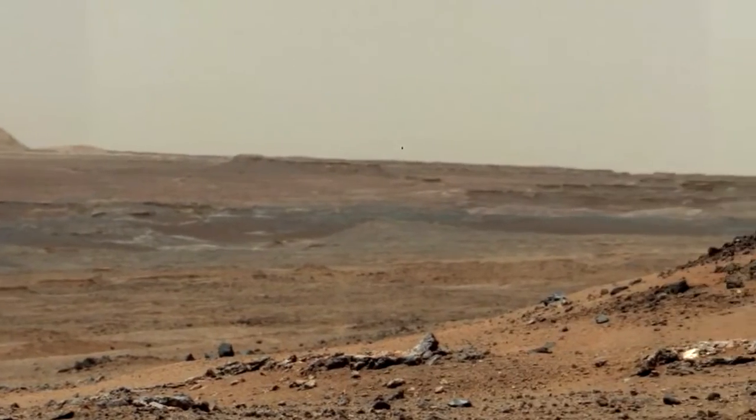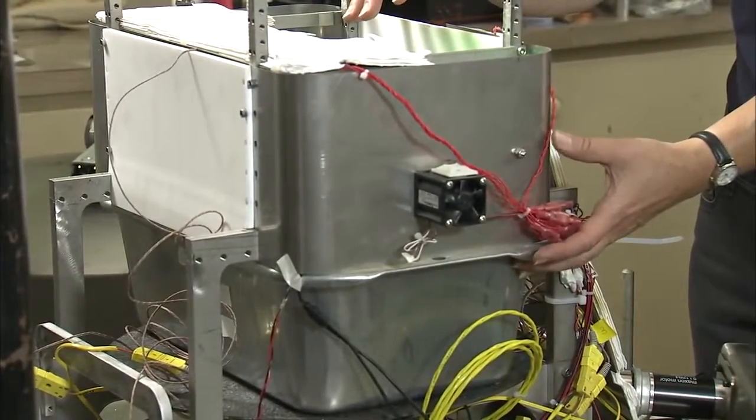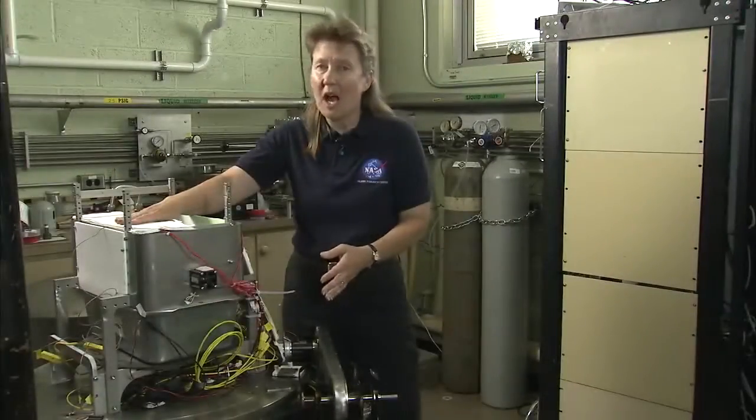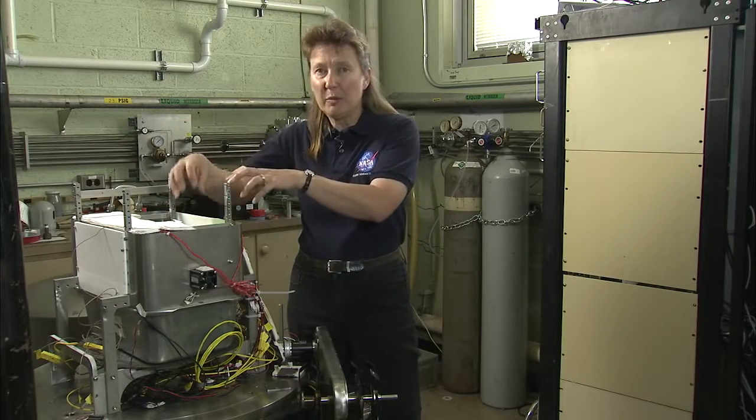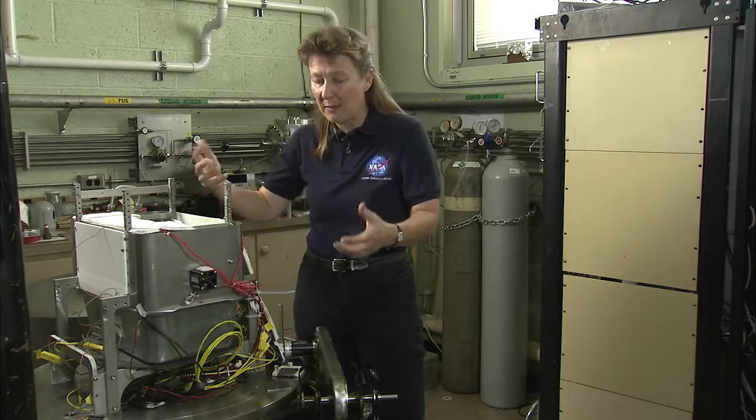We now believe that there is quite a bit of water in the soil, either as bound water or as hydrated minerals. That's what we're working on with this rig here. What we have here is a bin of simulated Mars soil. On top, we have heater plates that will be baking the soil, but we need to turn up the soil so that it is exposed to the high temperatures.